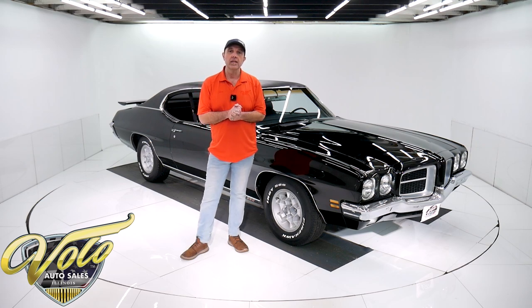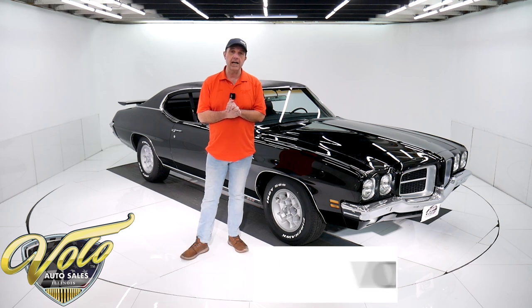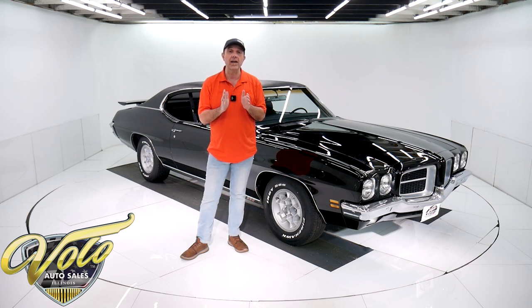California built car. Go to volocars.com — that's where you can read all the specs and look at pictures from top to bottom of this car. That's where you find price tags on all of the collector cars that we offer for sale, at volocars.com.